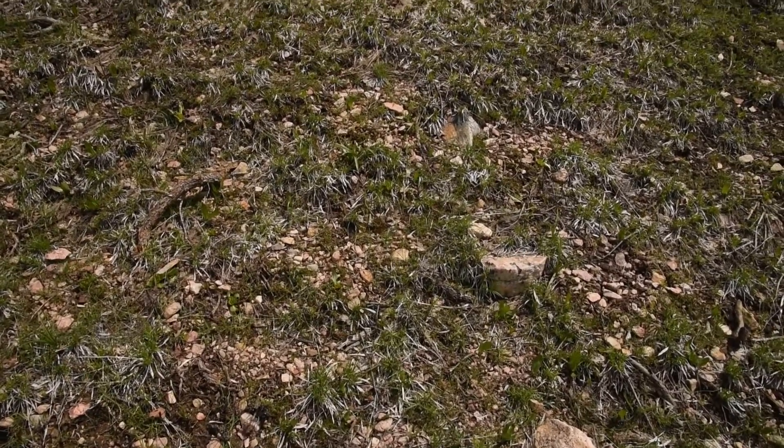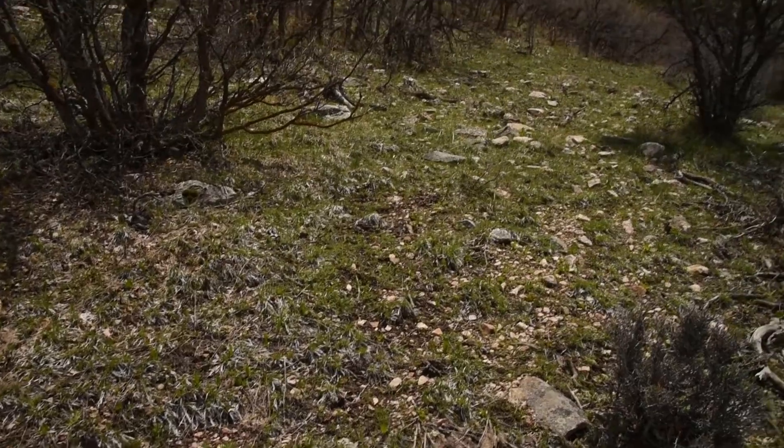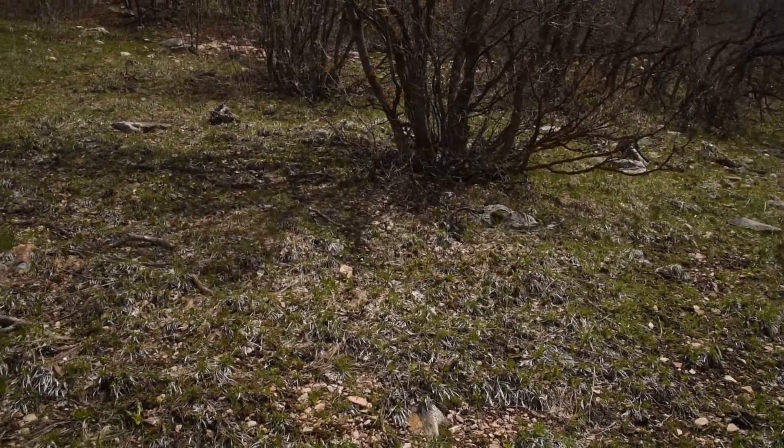What's up everybody? I'm back in the rocky meadow I found 23 days earlier when I first hiked the Mountain Olympus trail here, and there's been a few changes but also a lot of stuff seems to be the same.